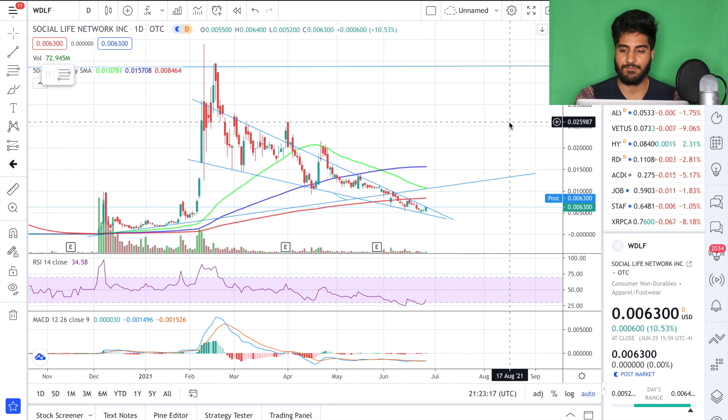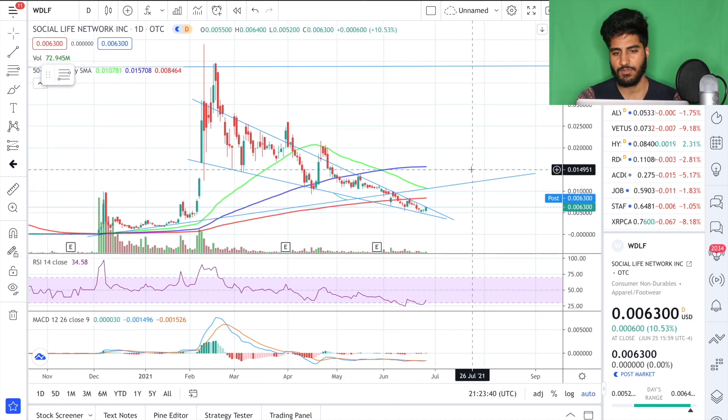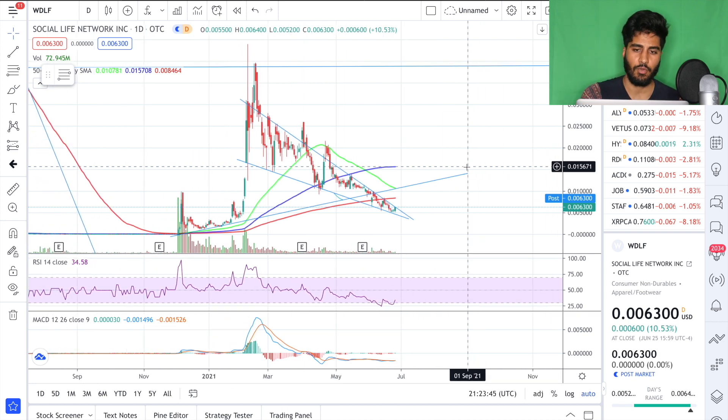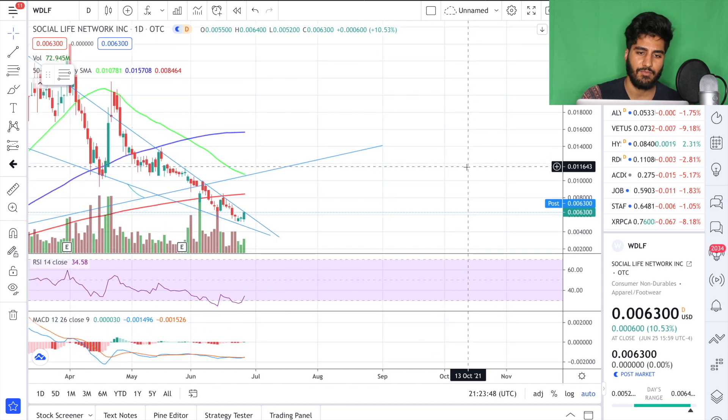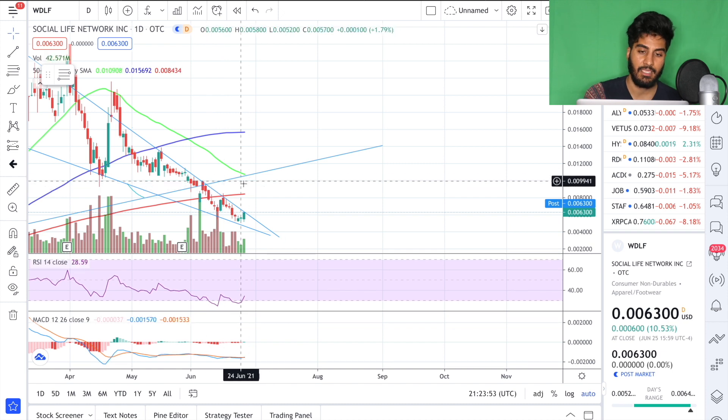Next stock of the day: we're looking at WDLF on the daily time frame. We were up 10% today but this stock is extremely volatile — a couple hours ago it was down 5% and then we closed up 10%. That volatility is actually a great thing because it works both ways. We've seen price action trend down for many months now and eventually this is going to reverse course. The best thing to see with WDLF would be if our 50 SMA bounces off this 200-day SMA.